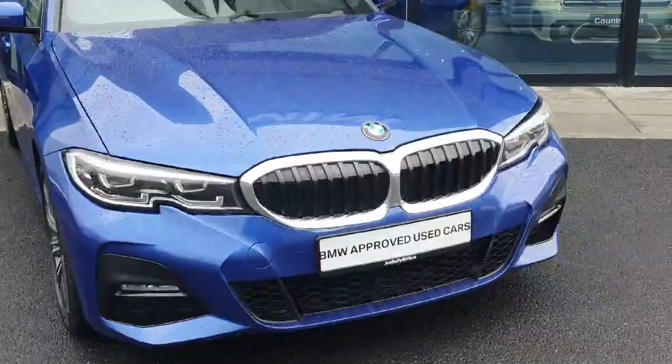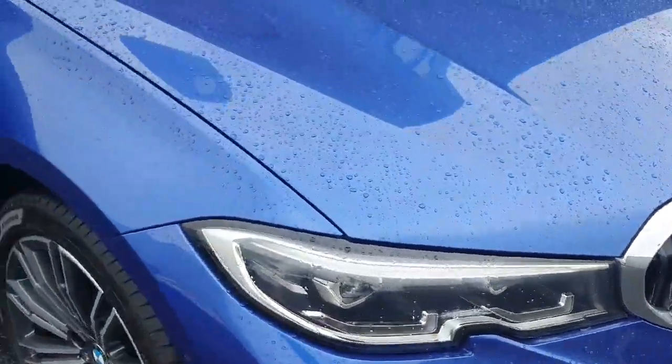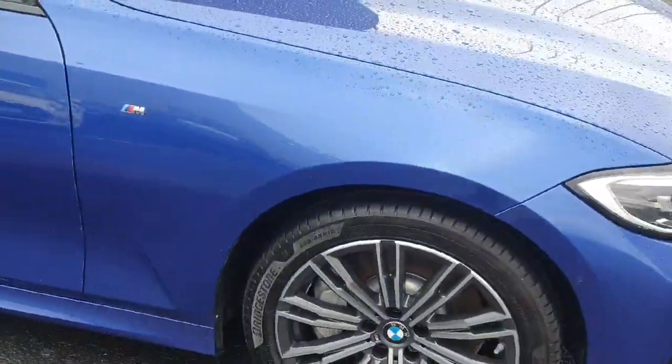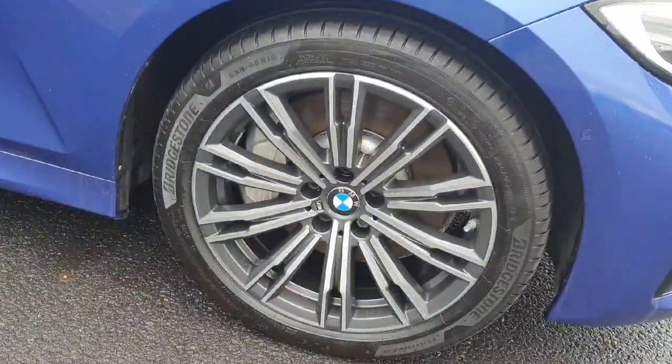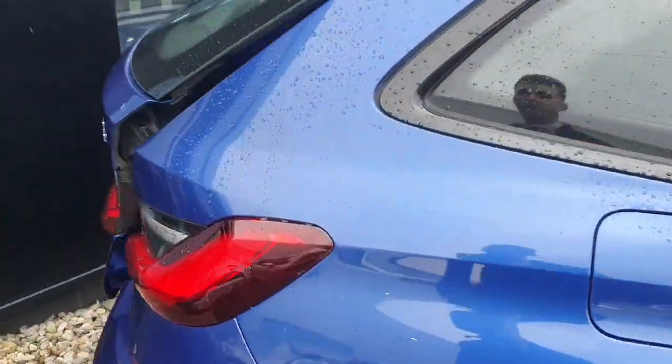To bring you around the car, we have our BMW kidney grills, LED headlights and spotlights, 18 inch wheels with diamond cut alloys, and an electric boot opening used with our key fob.